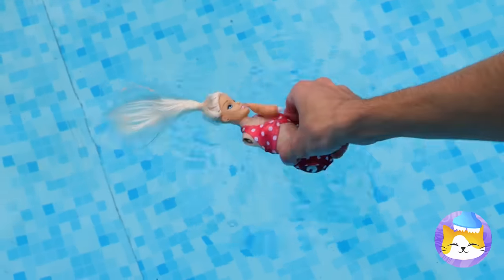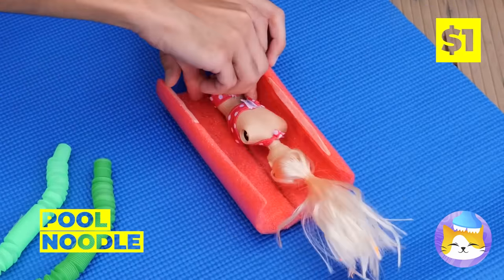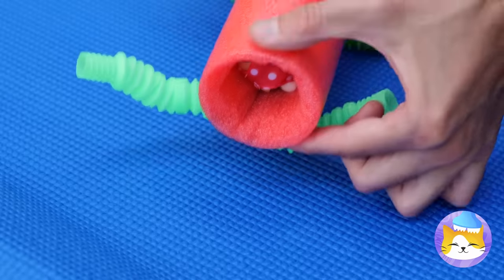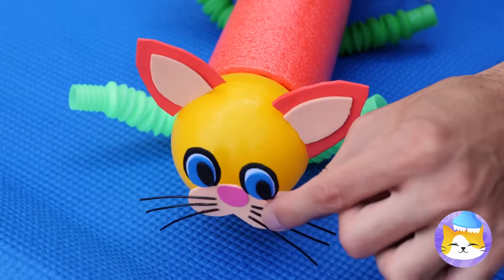Oh, poor Dolly! She's half the girl she used to be! Don't worry, we can rebuild her! By which I mean, make her a kitty!